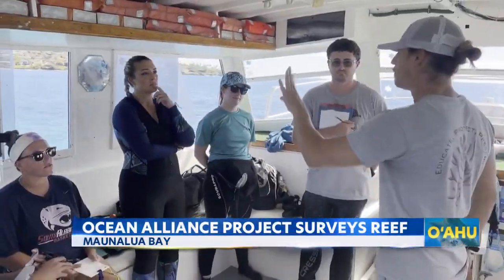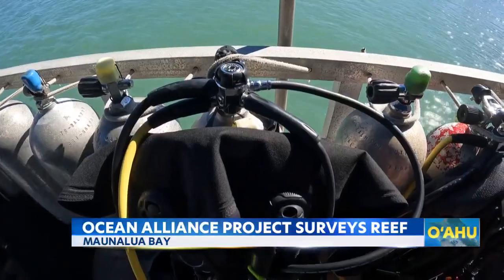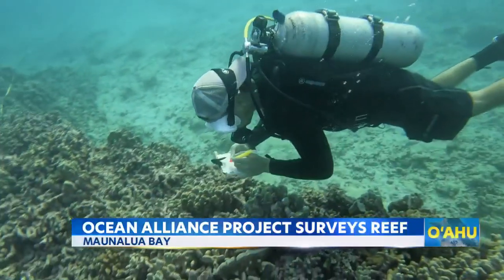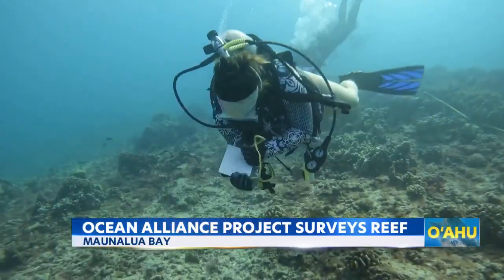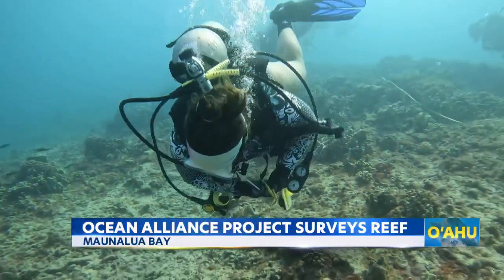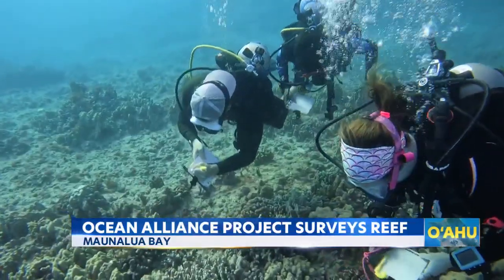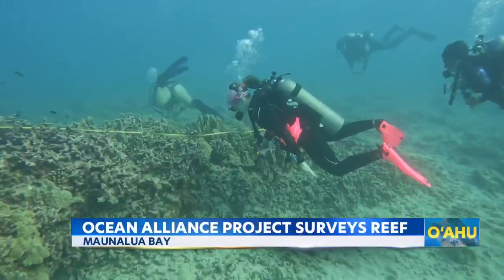Ocean Alliance Project teams up with Kiska and Island Divers to survey growth at a coral monitoring plot, Turtle Canyons. When we go down, we're going to lay down a measuring tape along the reef that's going to give us our survey area. We then have teams of two working and cooperating together to swim along that and basically just give tally marks of the organisms that they're seeing.